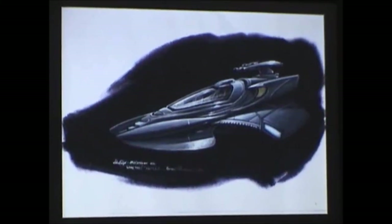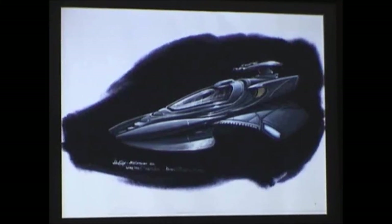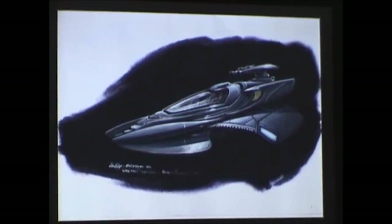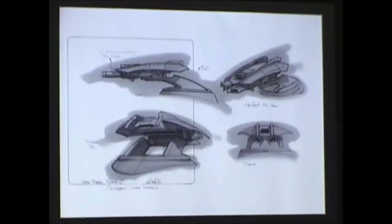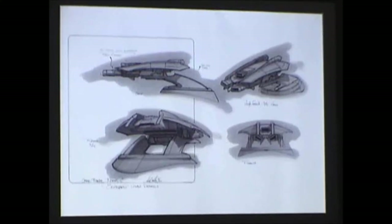This here was the final version. I was working with one of the set designers on this — he was one of the guys that designed spinners for Blade Runner with Syd Mead. Together we came up with this final version of the ship and the interior as well. This is the gun that kind of says Scorpion — I tried to design it as the stinger tail on a scorpion.